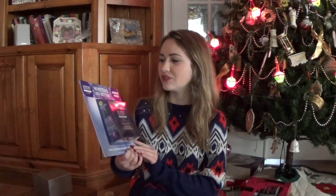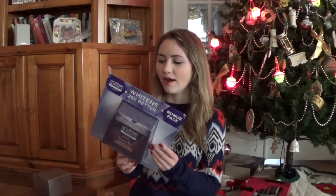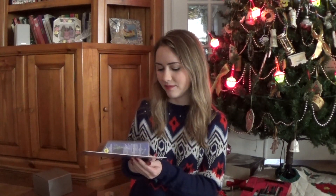I got these Crest 3D White Strips and I have a pack of these already. So this is really good — I love these white strips. I think they really make a difference and they're expensive, so I'm glad I got them for Christmas.